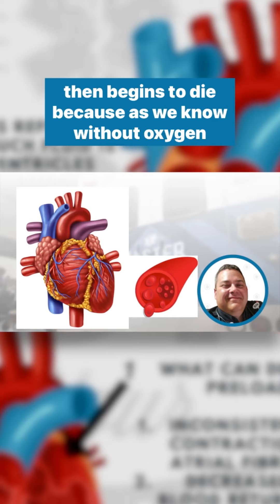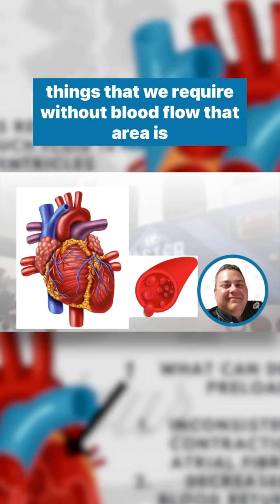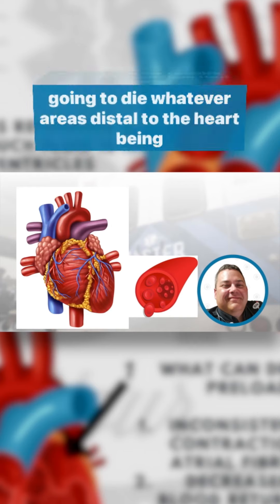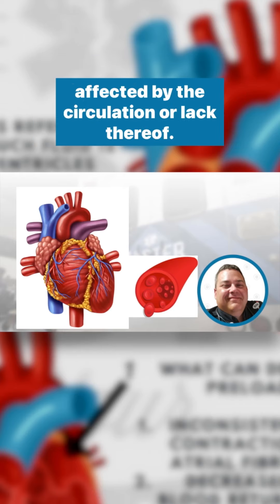for some reason there's a loss of blood flow to an area and that area then begins to die. Because without oxygen, eventually cells are going to start to die, as it is one of the things that we require. Without blood flow, that area is going to die — whatever area is distal to the part of the heart affected by the lack of circulation.